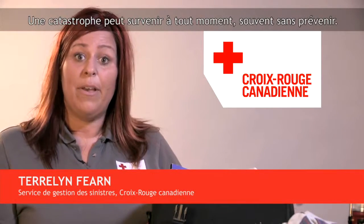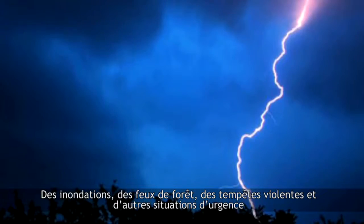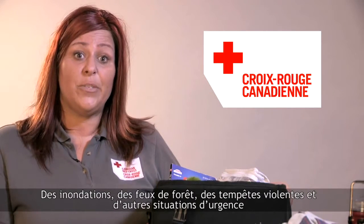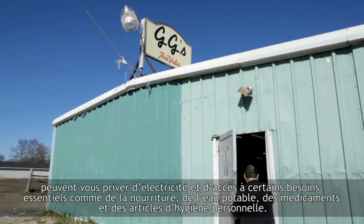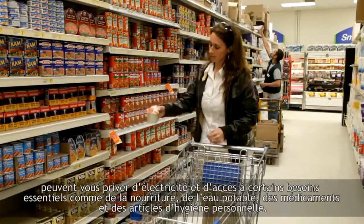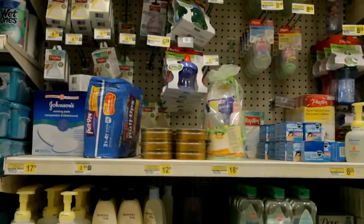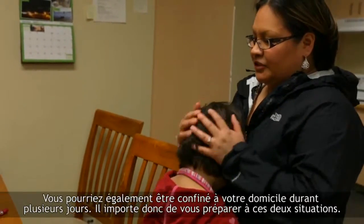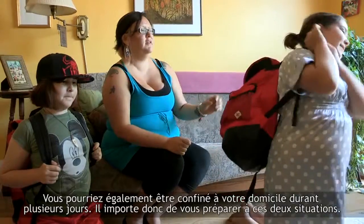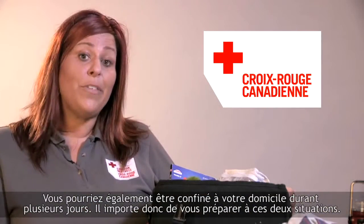Disasters can happen at any time, often without warning. Floods, forest fires, severe storms and other emergency situations can leave you and your family without electricity and access to the supplies you need, such as food, clean water, medication and personal care items. In an emergency, you may have to evacuate your home quickly or you may have to remain in your home for several days or longer. It's important to be prepared for both of these possibilities.